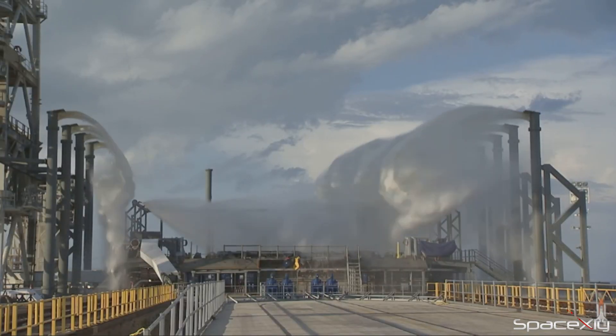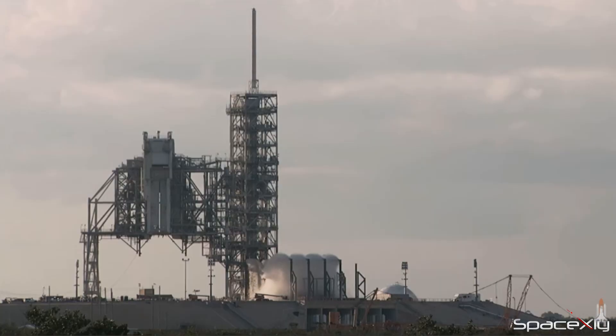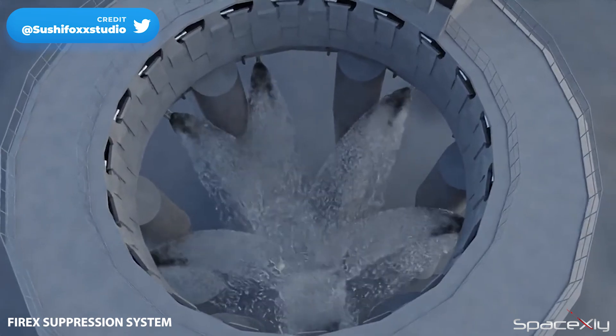No doubt, a water deluge system is coming under the orbital launch mount. But what will be interesting to see is the timing of its construction — whether it will be ready before the orbital test flight, or afterward for future missions.